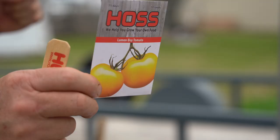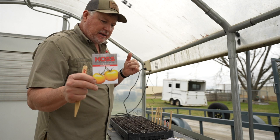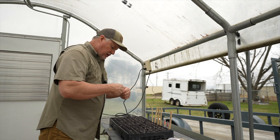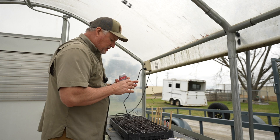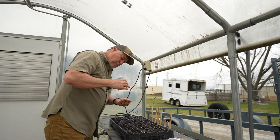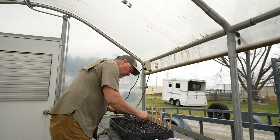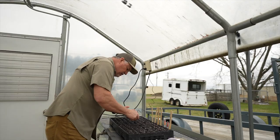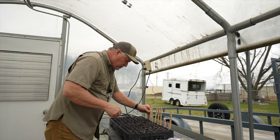Next one is Lemon Boy. Lemon Boy is the one that won our taste test a couple of years ago. It is a yellow or lemon version of the Better Boy tomato. Indeterminate type, it's got good vigor, great disease resistance, yet it's got wonderful flavor. We did a blind taste test because those yellow tomatoes — our mind won't let us think it's a good eating tomato. But when we blind tested it, this one here did wonderful. I'm going to plant about five or six of these, but it's not my standard tomato that I depend on.